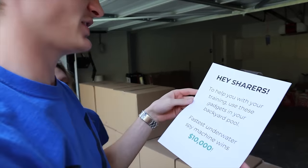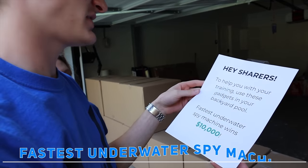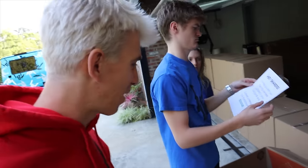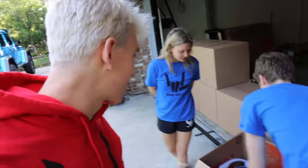Hey Sharers, to help you with your training, you use these gadgets in your backyard pool. Fastest underwater spy machine wins $10,000. Fastest underwater spy machine? Oh my goodness.